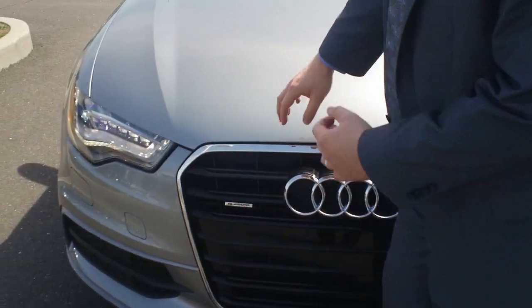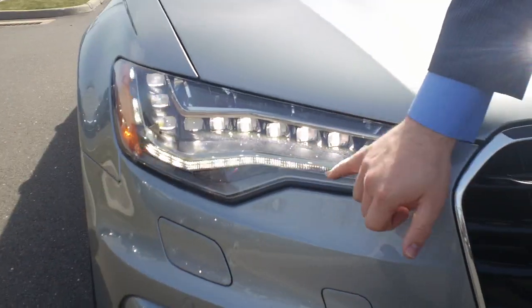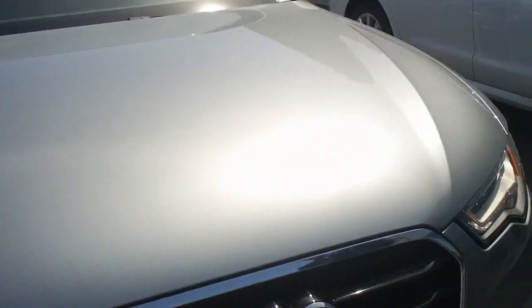So you can see here when we get in close, this strip right up here is actually your headlight, whereas down below this strip is actually your daytime running light. Much more aggressive look.